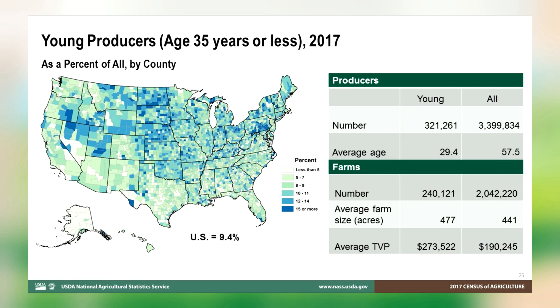A young producer may be running his or her own farm, or they may be operating a farm with other producers who are older. 11.8% of all farms include a young producer. Note that we are now talking about counts and proportions of the 3.34 million producers — the count of all producers for whom we tabulated detailed demographic data. 321,000 of those producers are 35 or younger. Farms with a young producer tend to be larger than average in terms of both acres and sales, often sizable enough to support multiple family generations.